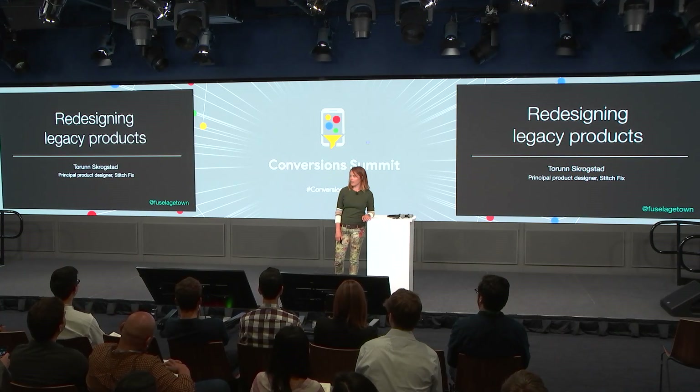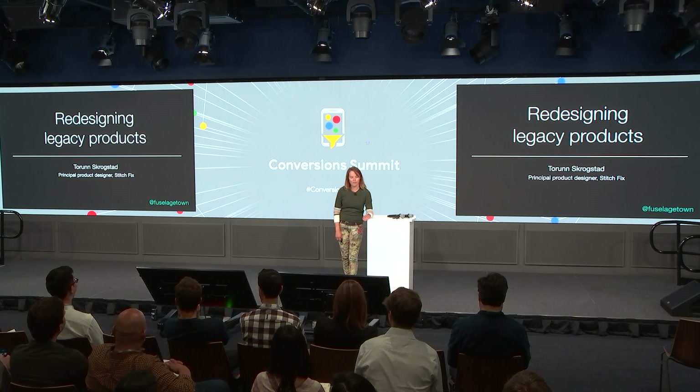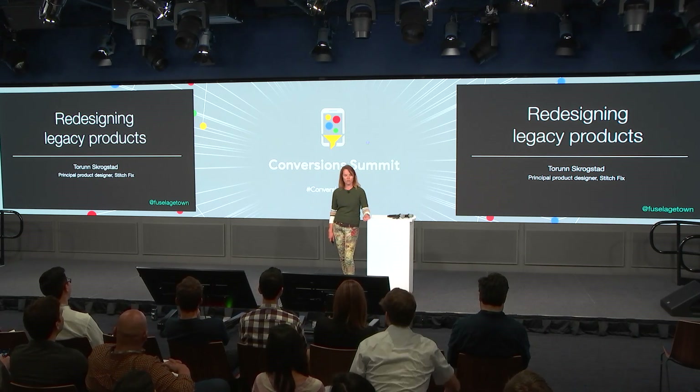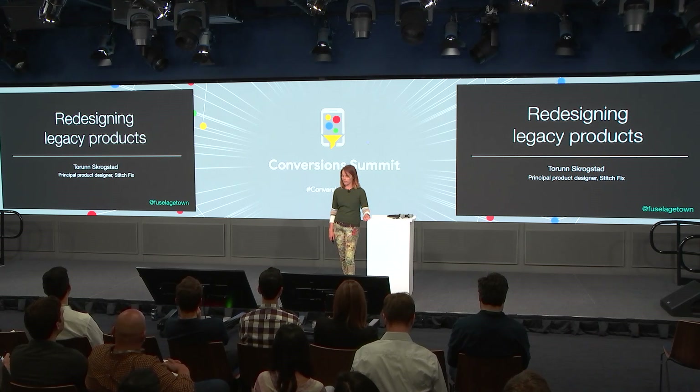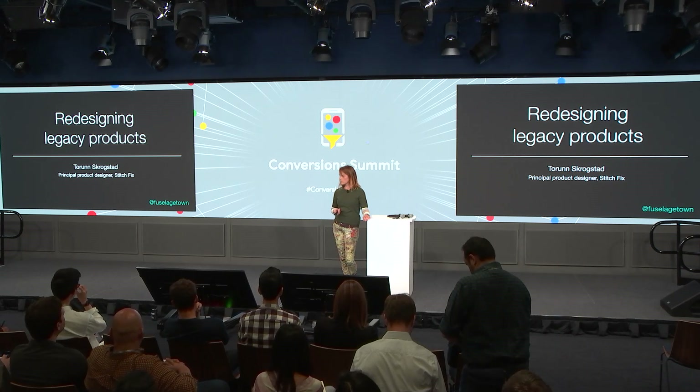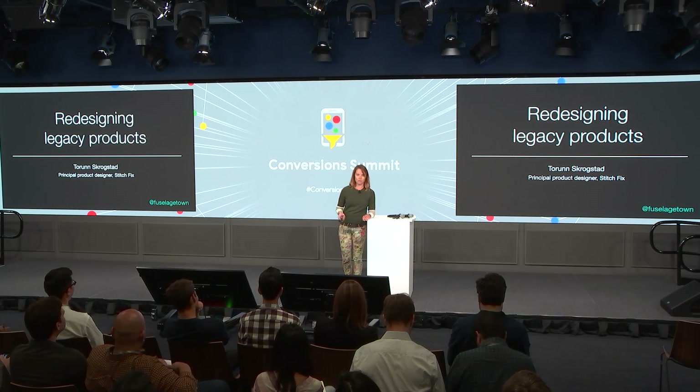Speaking of work, I'm a product designer at Stitch Fix, and me and the team have spent the last year or so redesigning our onboarding flow. Today I'm going to talk through some of the challenges that we faced, some of the guiding principles around design, some user feedback that informed our product decisions. I personally learned a lot from this process, so I'm hoping to pass on some of those learnings to you.